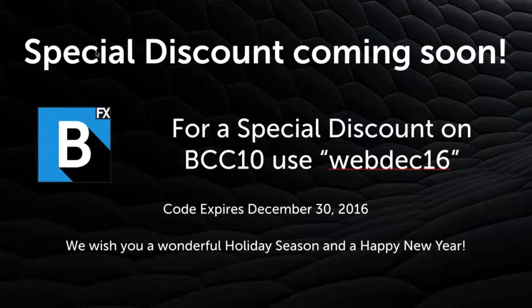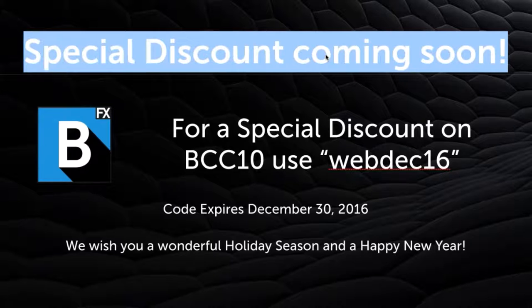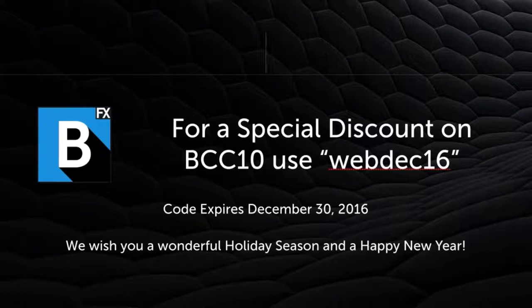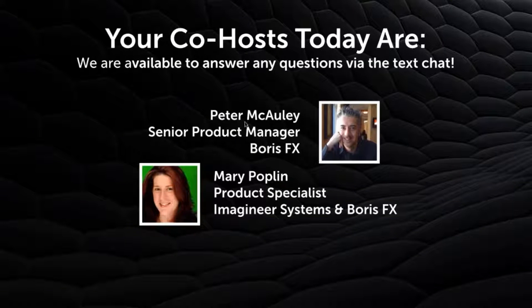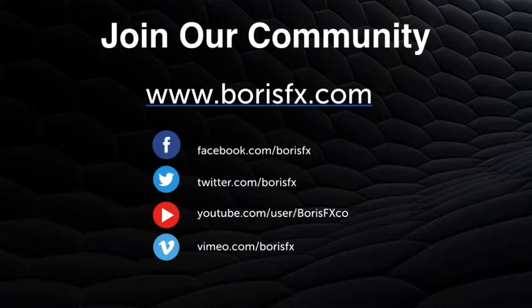A special discount is available now. Use code BCC10, web December 16 — it expires December 30. We wish you a wonderful holiday season and a happy new year. Your co-hosts today are Peter McCauley, senior product manager at Boris FX, and Mary Poplin, product specialist with Boris FX. You can join our community online on Facebook, Twitter, YouTube, and Vimeo.